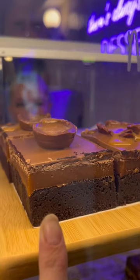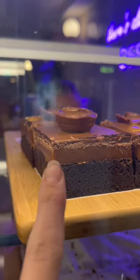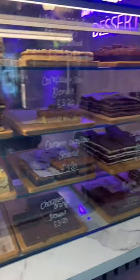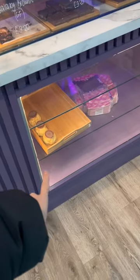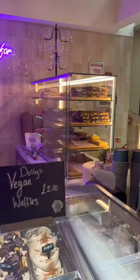And then look at this one — a millionaire's brownie. It's got brownie, a huge layer of caramel, and then chocolate, and then a caramel egg on top. Oh, look how unreal this looks! Look at the light — look how good the light looks. Can we all just appreciate? We've got some down here too, and it just looks so bright and so good.